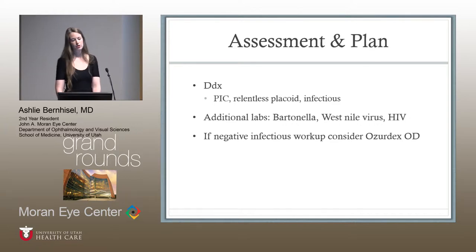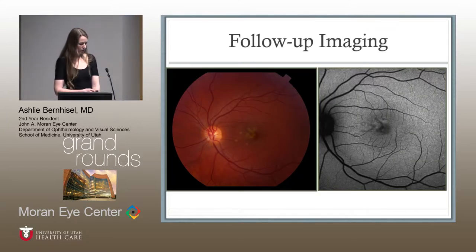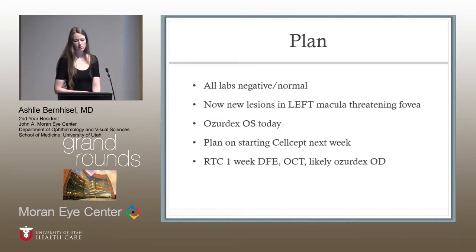The differential at this time included PIC, serpiginous choroidopathy, or infectious causes. Additional labs added were Bartonella, West Nile, and HAP. The thought was: if everything comes back negative, this is probably inflammatory and we'll start an OZURDEX. Three weeks later she came back — her right eye was exactly the same, but she said the left eye was getting new spots. Visual acuity in the right was unchanged but the left eye dropped a line. The previously normal left eye was now showing hypopigmented lesions visible on fluorescein angiography, and we were starting to see IS/OS junction loss and loss of the outer retina. Since she was now essentially monocular, the plan was to place an OZURDEX and consider starting cellcept the following week.